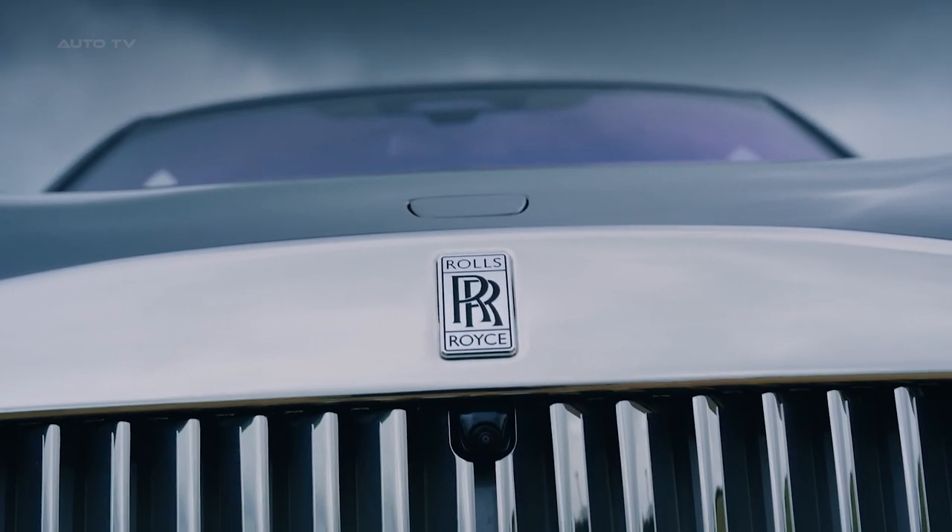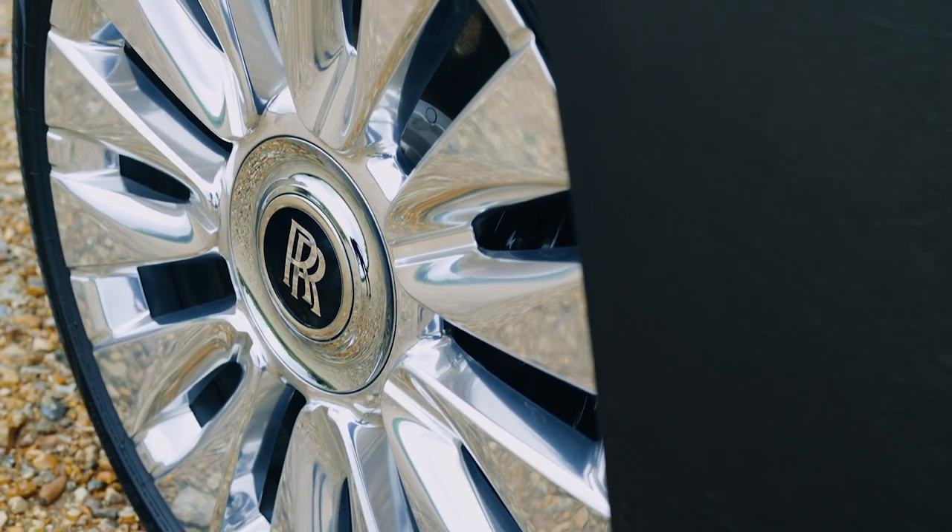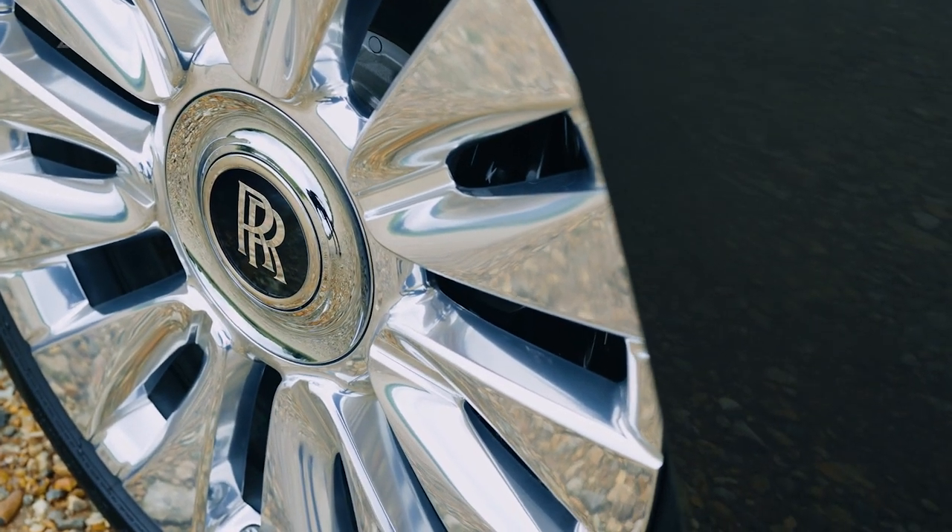The Spirit of Ecstasy figurine has been specially designed for the Spectre, contributing to its aerodynamic efficiency with a drag coefficient of just 0.25.